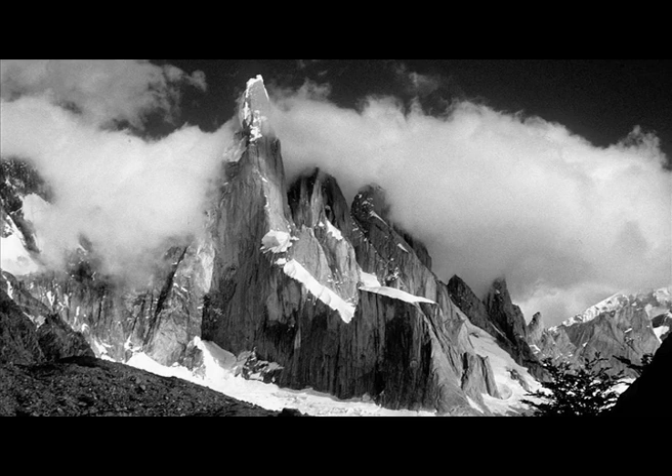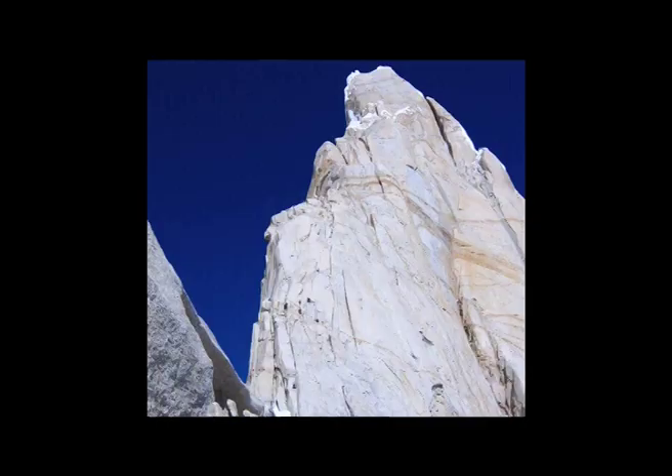Which brings me to Cerro Torre, the second part of my story. Cesare Maestri was the Spider of the Dolomites, an Italian guy. He claimed to have climbed to the top of Cerro Torre — one of the most beautiful mountains on earth, in Patagonia — by the North Ridge. But he didn't quite do it, and people didn't believe him.